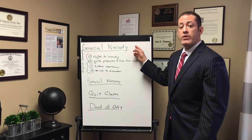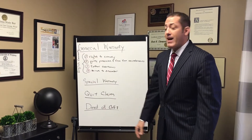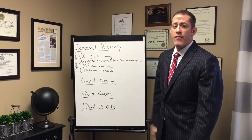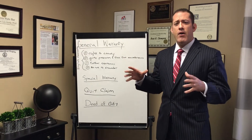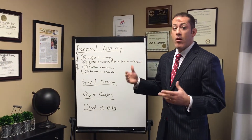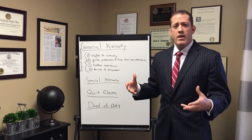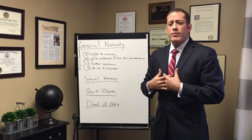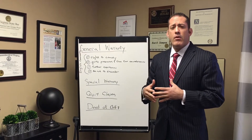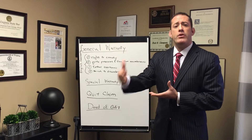Very often in a general warranty deed you're also going to see what's called English covenants of title. There are four English covenants of title that spell out in more detail and more specifics what the warranties are. Number one is the right to convey — this warrants that the seller has an absolute right to convey the property and doesn't need permission from anybody else to convey their interest to you.